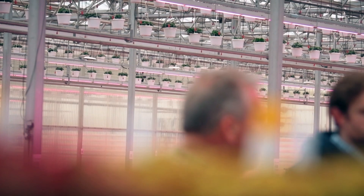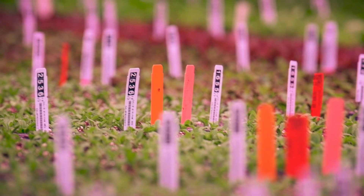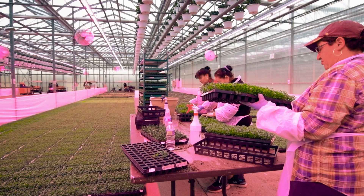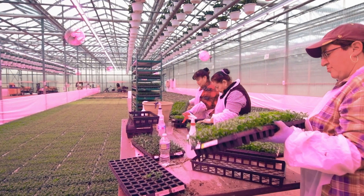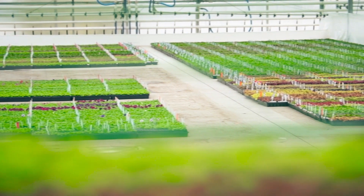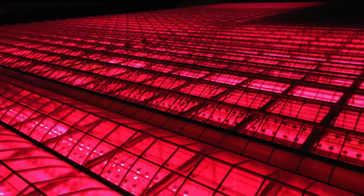LED lights have helped us improve many parts of our propagation program — specifically height control on liners, less growth regulation required, which is good for us and good for our downstream customer. The crop has become more predictable. We've removed one of our greatest limiting factors: the sustainability of good light levels in November, December, and January.